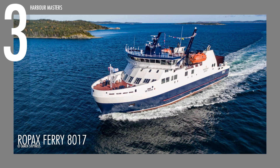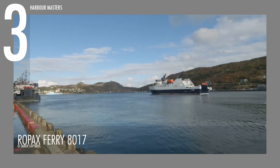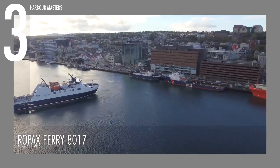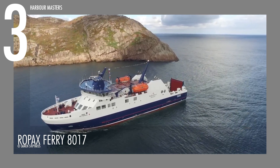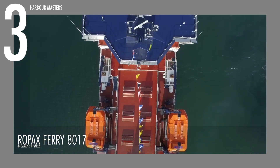The Ropex Ferry 8017, holding the third spot, presents an exceptional design that balances form and function. The exterior of the vessel features sleek, contemporary lines that not only contribute to its modern visual impact, but also amplify its hydrodynamic efficiency. Its hull bolsters optimal stability and fuel efficiency.